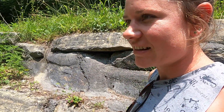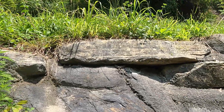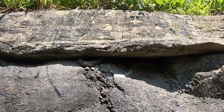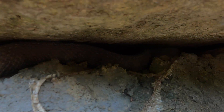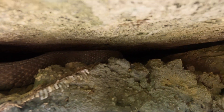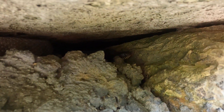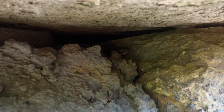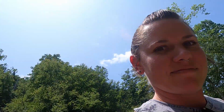This is our third snake in two days. This one's a harmless, non-venomous, just a water snake, chilling on the rocks over where we were having our lunch. I'll leave him alone and we'll get back on the road.